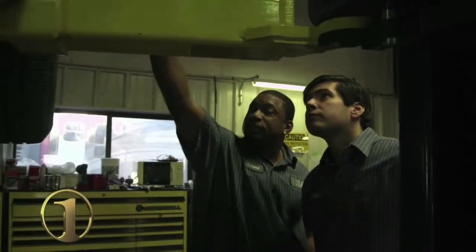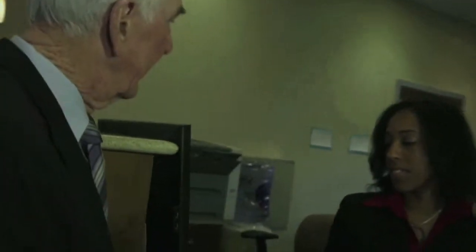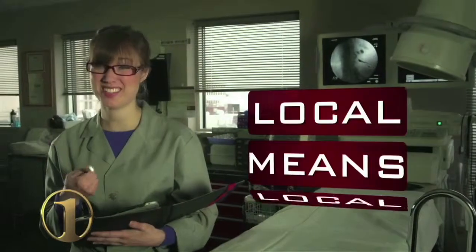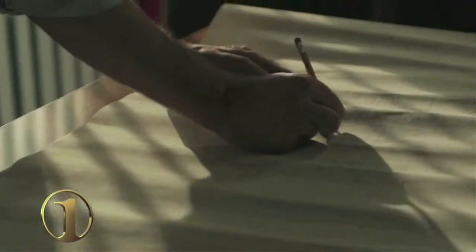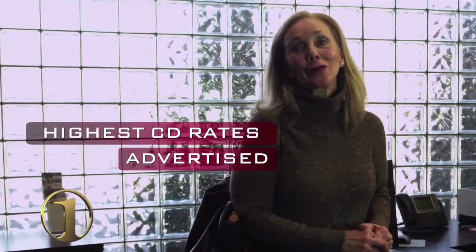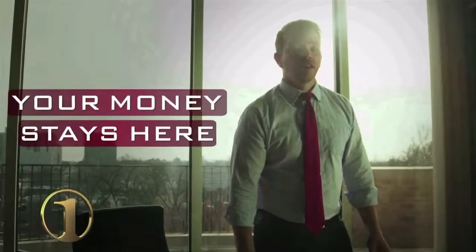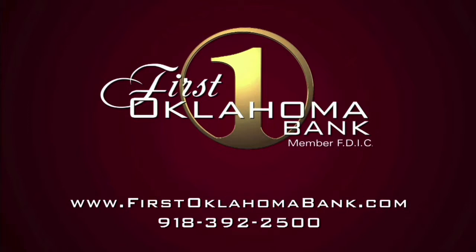At First Oklahoma Bank, we believe in Oklahoma. We believe that businesses don't grow by getting told no. First Oklahoma Bank has been there when you need assurance your crew is taken care of. We believe in knowing your name, knowing your hopes and dreams. With a First Oklahoma Bank money market account, your money grows nearly two times faster. A lot of other banks say they're local, but First Oklahoma Bank means it. We believe in a better banking experience where decisions are made right here, not out of state — keeping your money here where it matters most. First Oklahoma Bank pays some of the highest rates on CDs. Move up to better banking. Move up to First Oklahoma Bank.